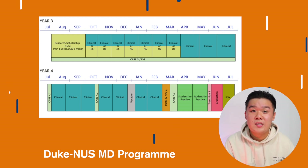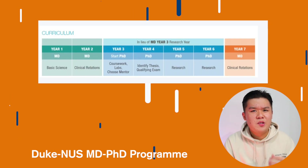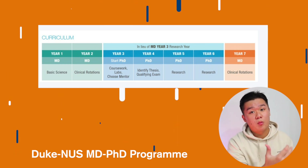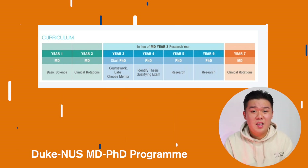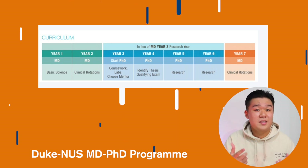Similar to other universities, Duke NUS has programs to help you become a more well-rounded physician. On top of that, Duke NUS also has a special MD-PhD program lasting seven years. Instead of a six to eight month research project in third year, you expand that to four years for your PhD, keeping the first two years the same and making the final year the same, totaling seven years.